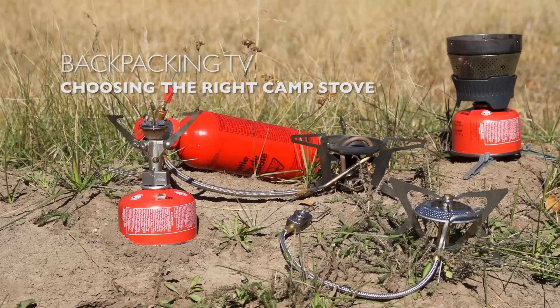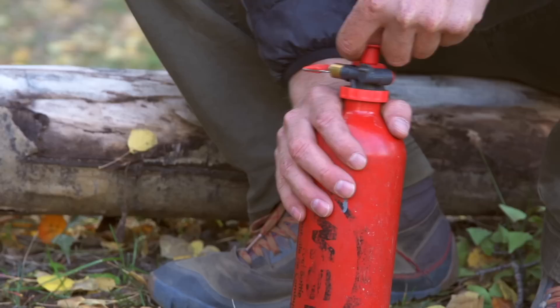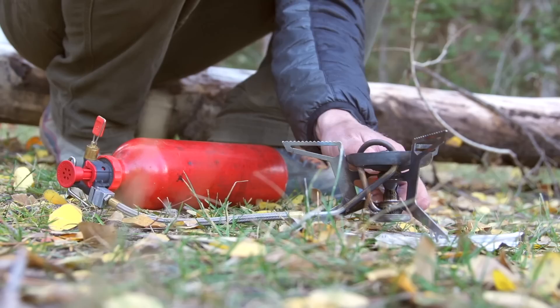There are so many options out there it can be overwhelming to choose the right camp stove, so we're going to try to simplify the decision for you. First off, there are two main types of fuel that you can use: liquid fuel and canister fuel. The most popular liquid fuel is white gas because it burns clean and efficient. But many liquid fuel stoves are designed to use different types of liquid fuel like unleaded gasoline or kerosene.